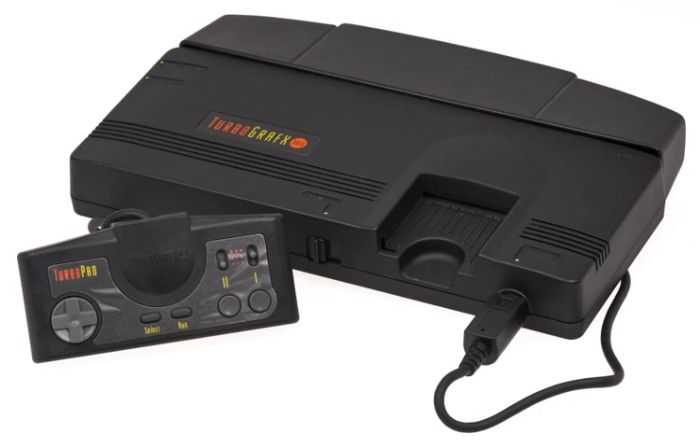Despite the fact that the SuperGrafx was intended to supersede the original PC Engine, its extra hardware features were not carried over to the later Duo consoles. The SuperGrafx has a bus expansion port, but requires an adapter in order to utilize the original CD-ROM² system add-on.